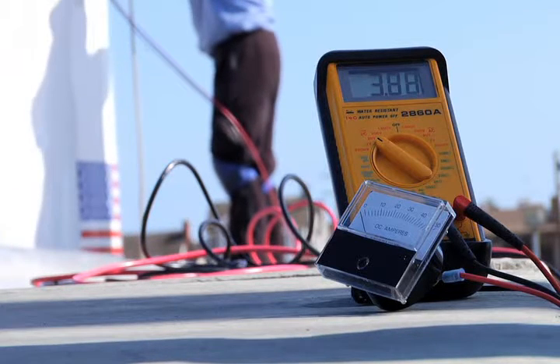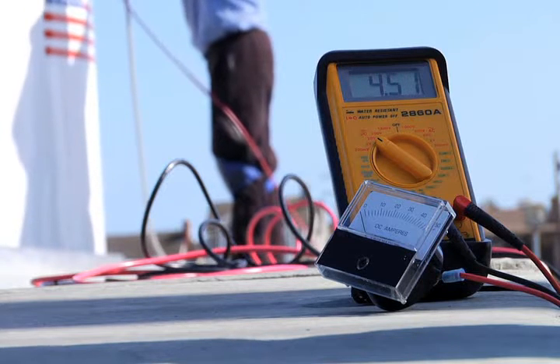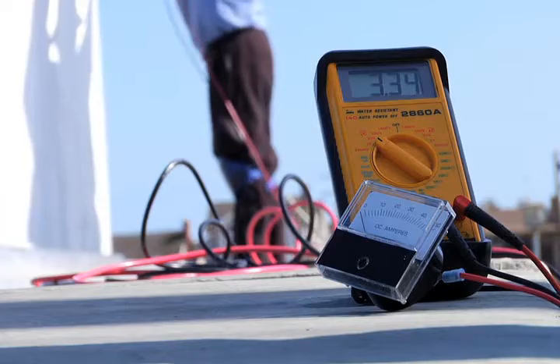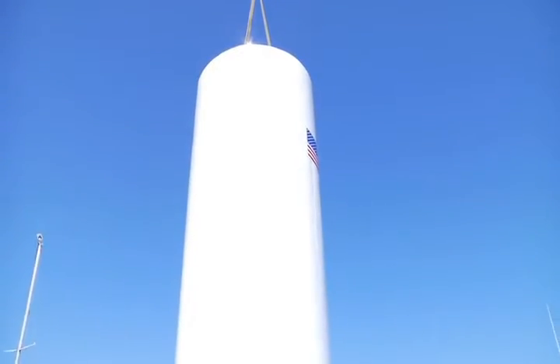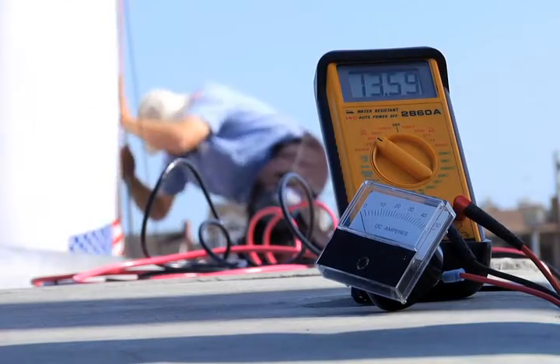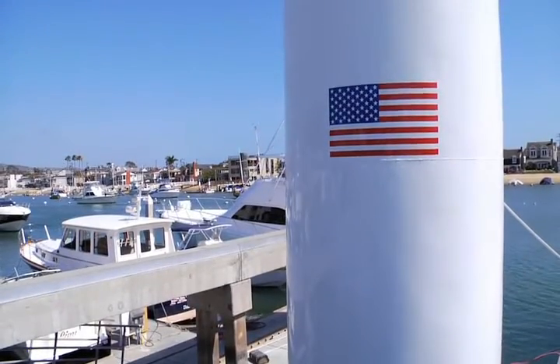We have successfully converted the flow of water into electricity. When the bottom wave generator is installed in open water, each unit is expected to generate 5,000 watts and as much as 12,000 watts during high wave events or surges. Green Wave expects to build and sell each unit for approximately $20,000 and build multi-unit generating farms for less than $5 per watt.